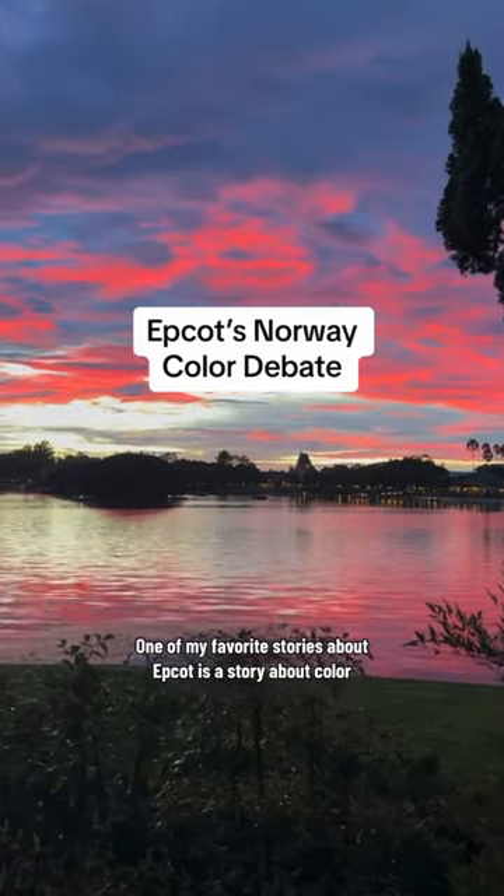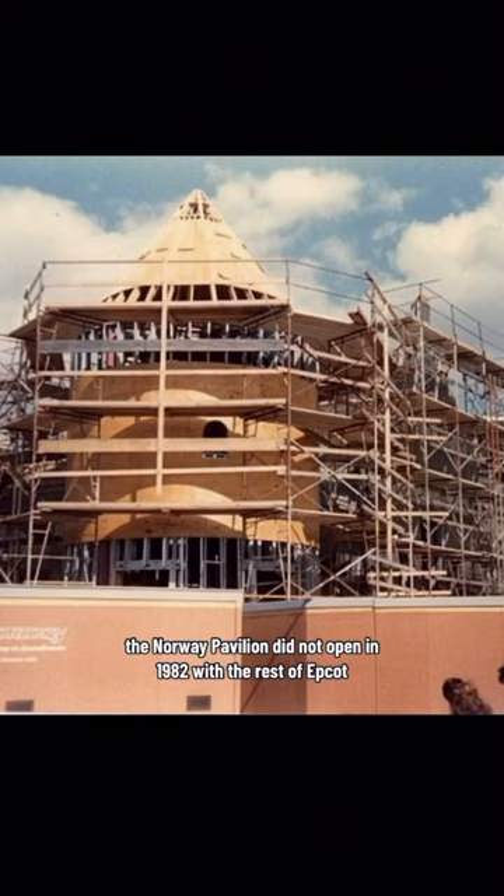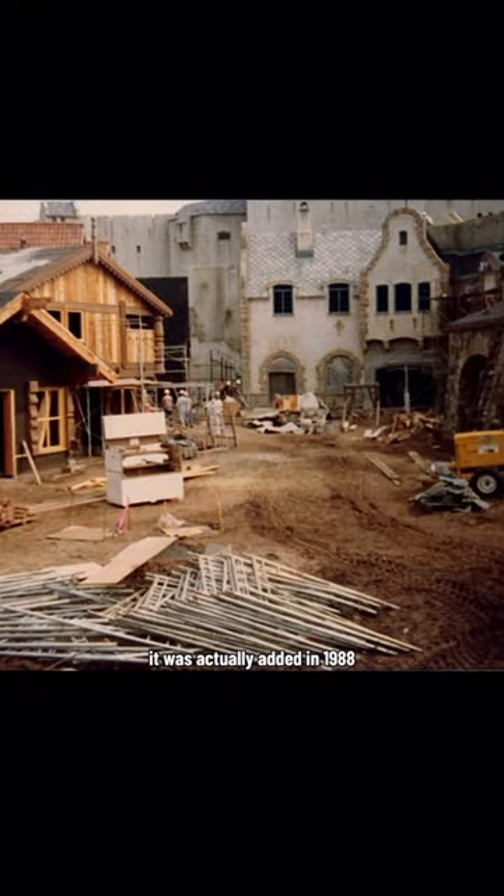One of my favorite stories about Epcot is a story about color. There's actually a lot of Epcot color stories, but let's just talk about the Norway one. The Norway Pavilion did not open in 1982 with the rest of Epcot — it was actually added in 1988.